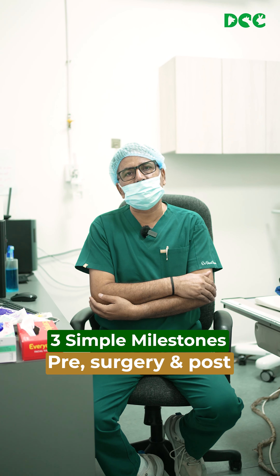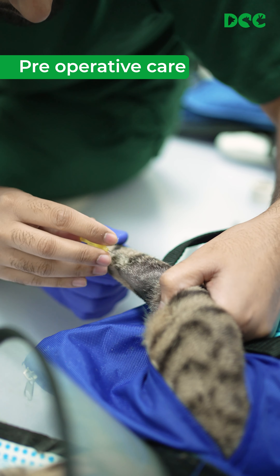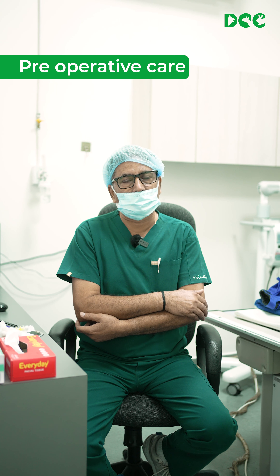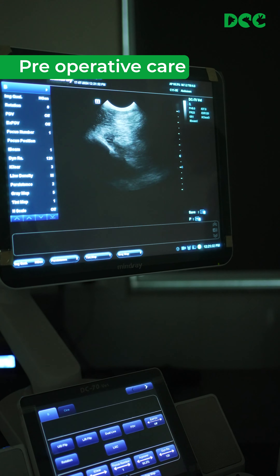Before anesthesia, an excellent blood test is very important because we need to know the condition of the lungs and the heart. With blood tests we can determine platelet levels, hemoglobin, and whether there is any infection. It is an important part of the pre-surgical process.